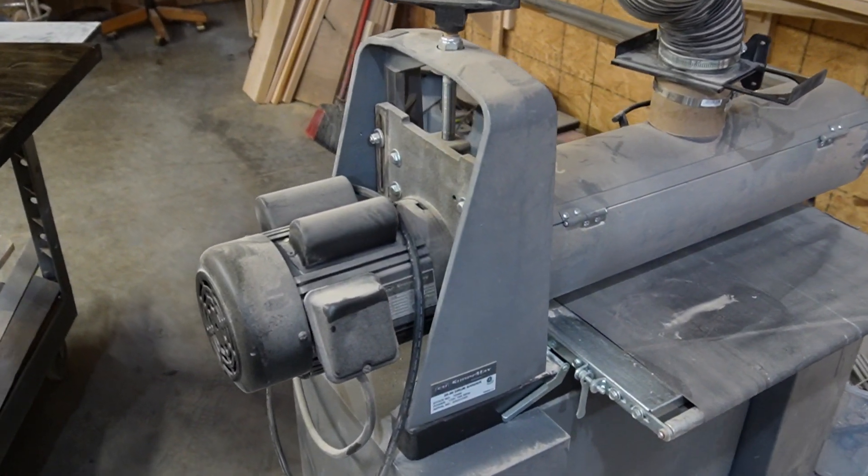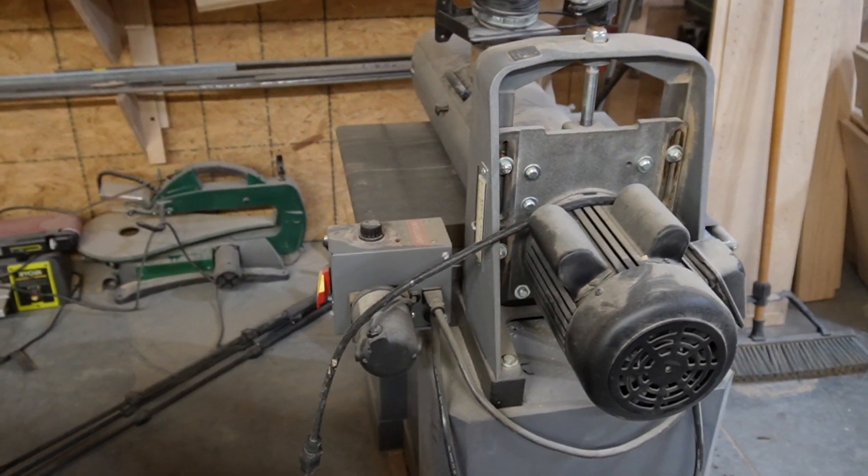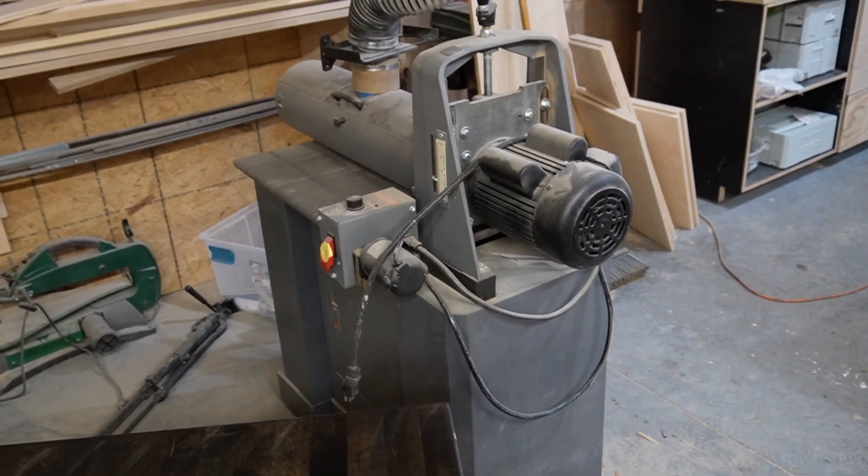We got a 25 by 50 open-ended SuperMax drum sander. It gets a lot of use — I'm really happy to have that here.